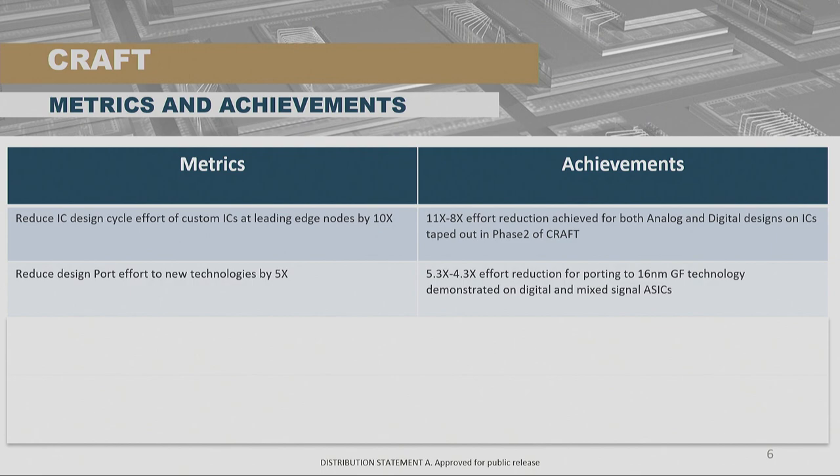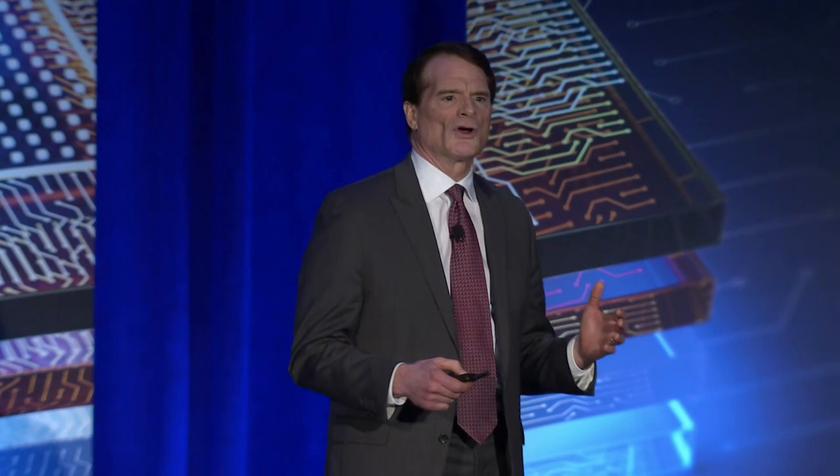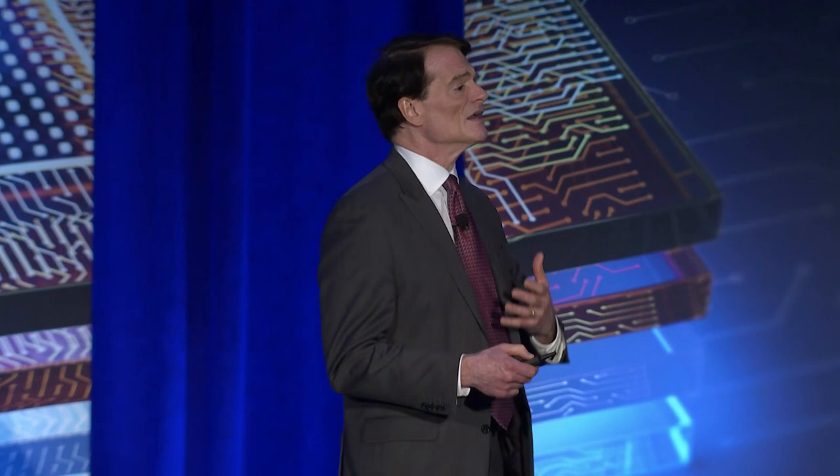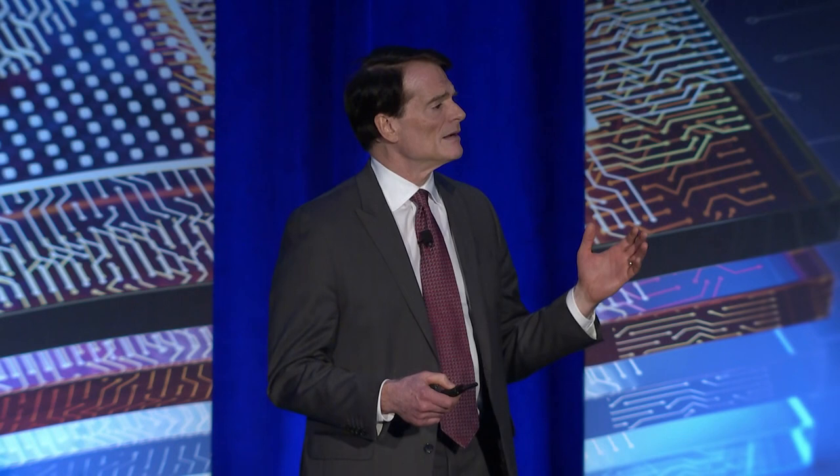The second goal was to make sure we could port designs inside the DOD, where we have time frames of 20 years or more for systems. Those in the silicon industry know that's so far out it's hard to imagine — just think back 20 years and see how different the IC industry looks now. So we had a goal to reduce the effort to port a design from one technology node to another by 5x. Our achievements were between 4.3 and 5.3x, demonstrated by taking that same design and moving it over to 14 LPP at Global Foundries.